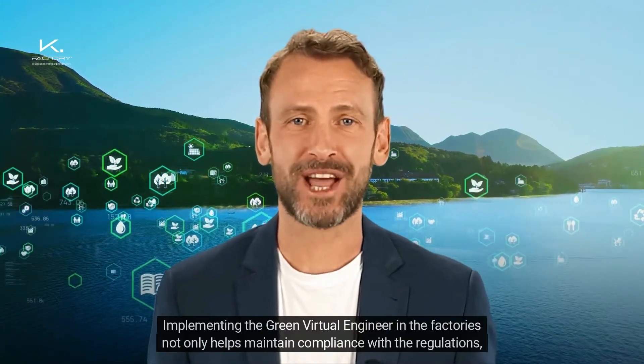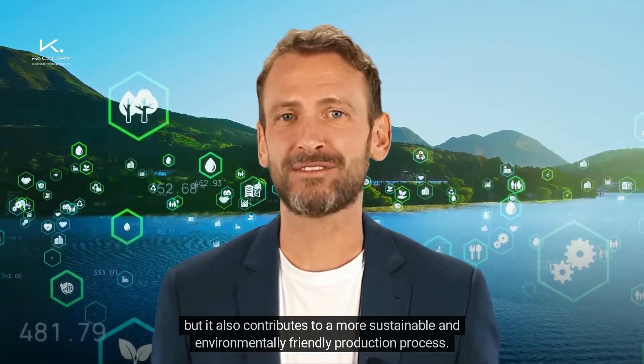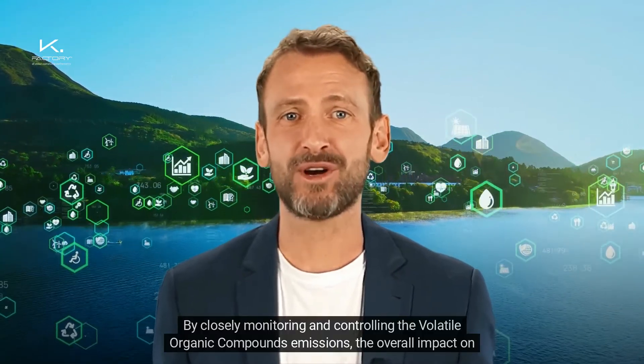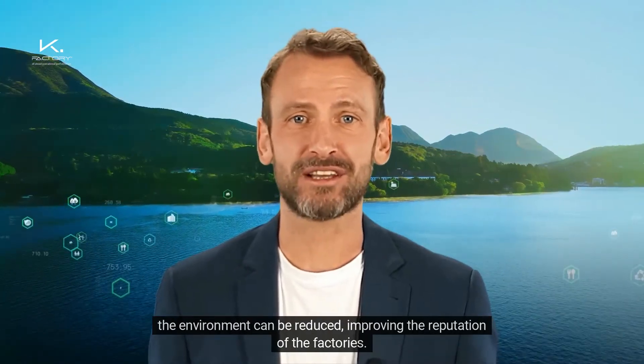The Green Virtual Engineer in the factories not only helps maintain compliance with the regulations, but it also contributes to a more sustainable and environmentally friendly production process. By closely monitoring and controlling the volatile organic compound emissions, the overall impact on the environment can be reduced, improving the reputation of the factories.